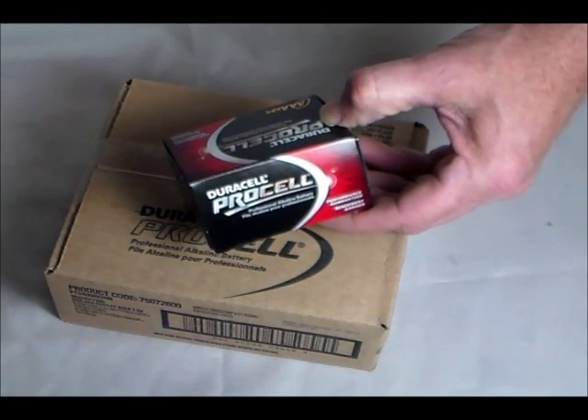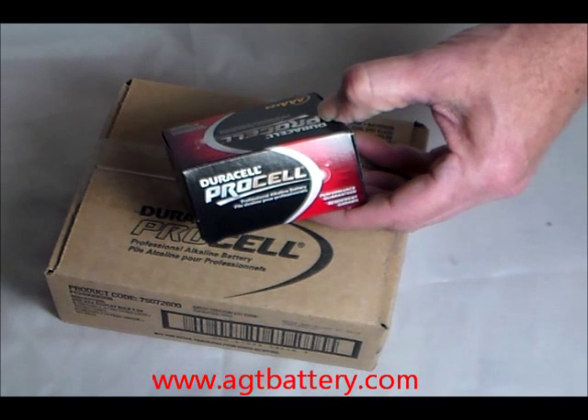And that's the ProCell. We call it the PCAAA. Thank you.